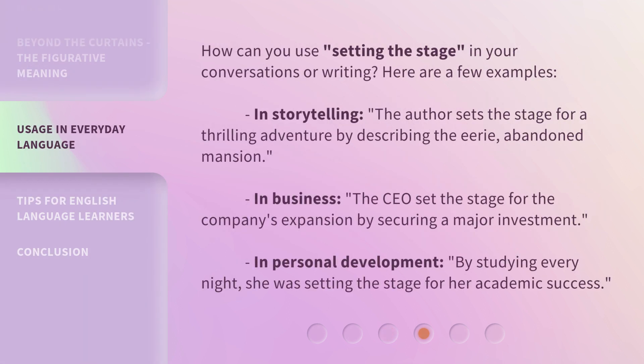How can you use 'setting the stage' in your conversations or writing? Here are a few examples. In storytelling, the author sets the stage for a thrilling adventure by describing the eerie, abandoned mansion. In business, the CEO set the stage for the company's expansion by securing a major investment. In personal development, by studying every night, she was setting the stage for her academic success.